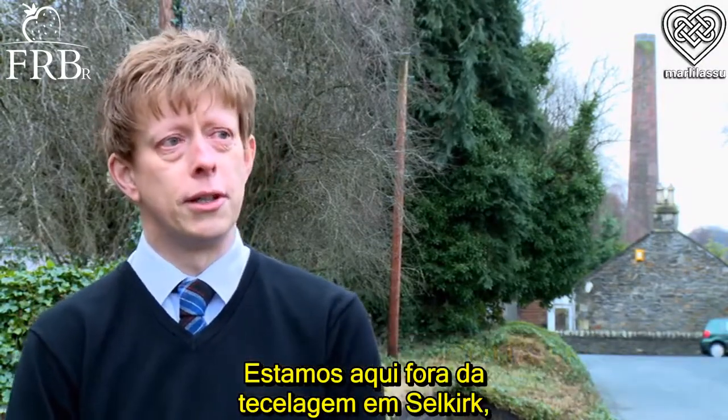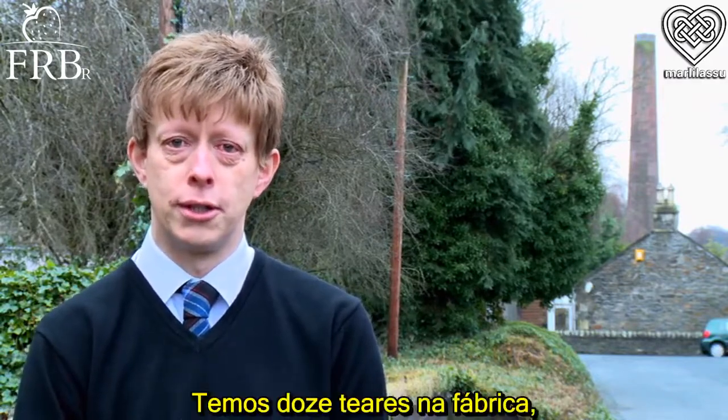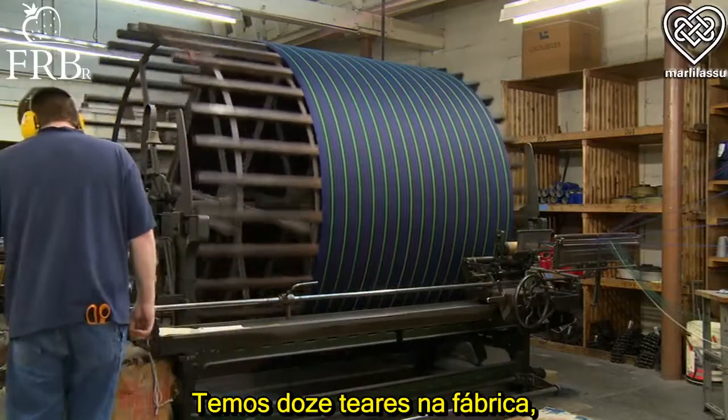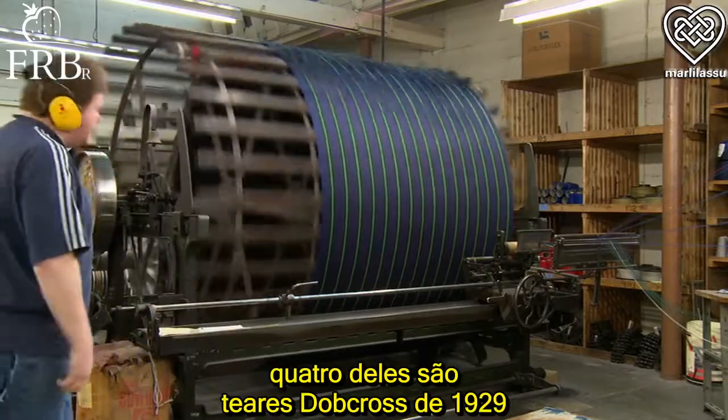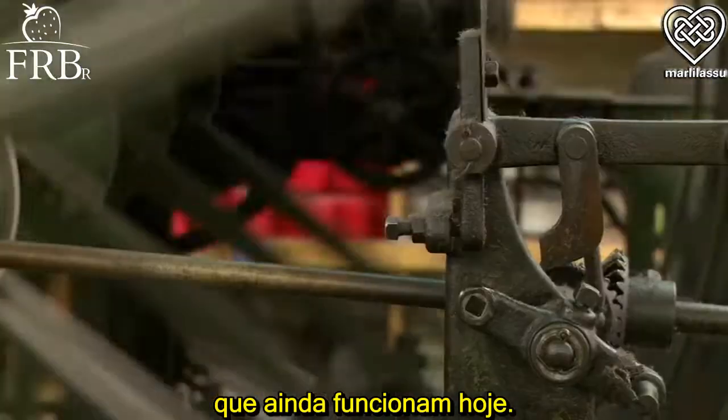Colin Brown, managing director of Anthony Haynes Textiles. We're here standing outside the mill in Selkirk, which is on the borders of Scotland. We have our mill across the road here with twelve looms, four of which are dob cross looms which go back to 1929 and are still working today.